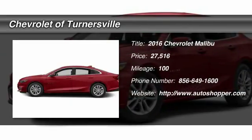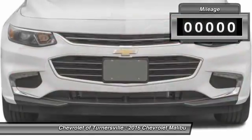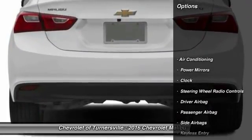The 2016 Chevy Malibu — a combination of performance and fuel economy. The Malibu is a great commuting car. This vehicle has less than 100 miles and is priced below $30,000.